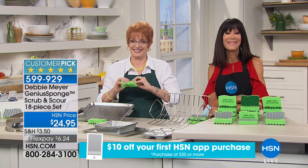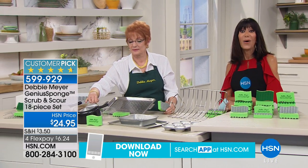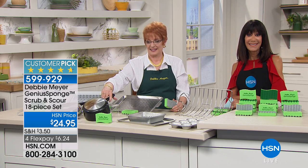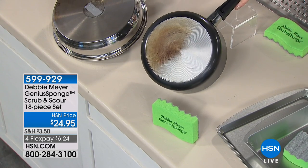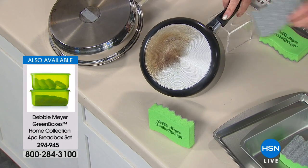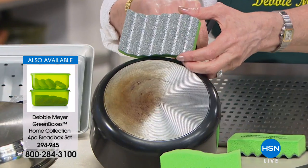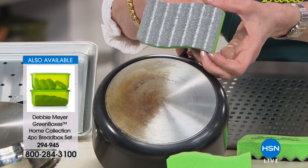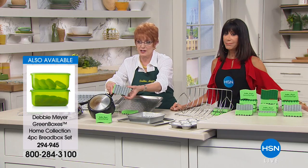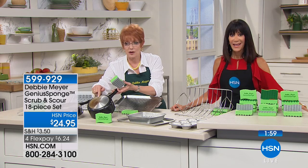Brenda, have you tried Debbie Meyer Green Boxes before? She bought the bread boxes a couple of years ago and bought a set for her daughter-in-law — and the most exciting part was the bread boxes. Have you tried the Debbie Meyer Genius Sponges? Brenda: This is the first time I've seen them. Host: You will have them for a very long time and you will be absolutely thrilled when you use them.